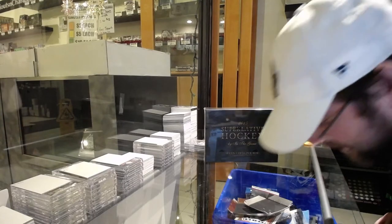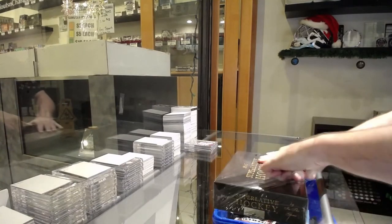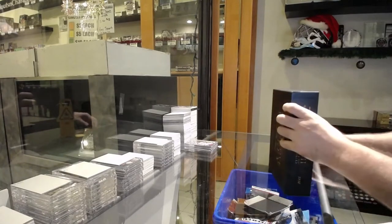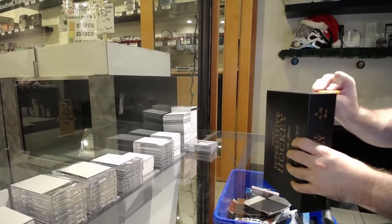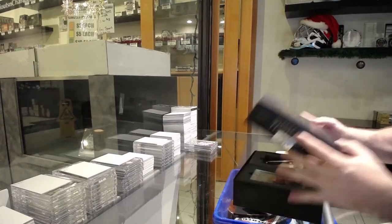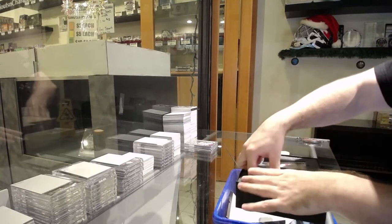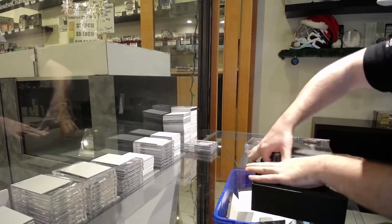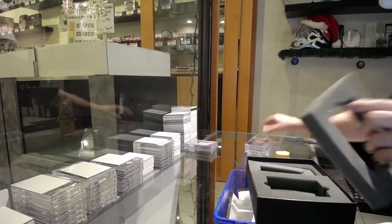Here we go, starting off CNC break number 12,970 — super easy. I packed these nicely but they did pack them pretty in depth.